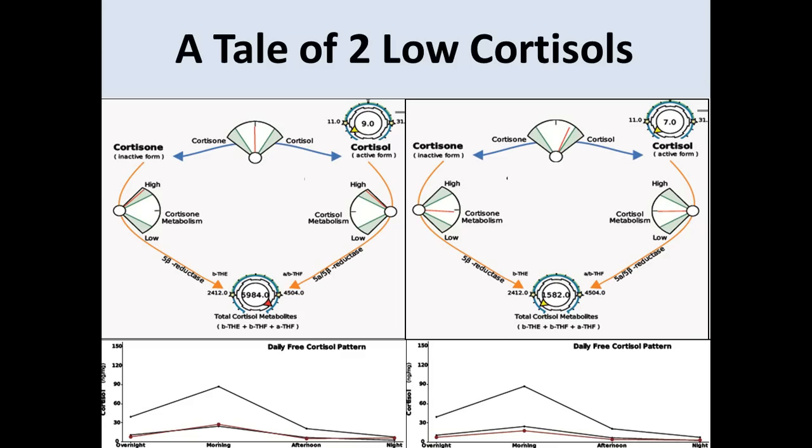Let me show you two examples to illustrate why this is important. On the top you see the cortisol metabolism pathway, and on the bottom is what you're used to seeing from saliva — the daily free cortisol pattern. You can see the ranges, the three samples here as well as the overnight sample.